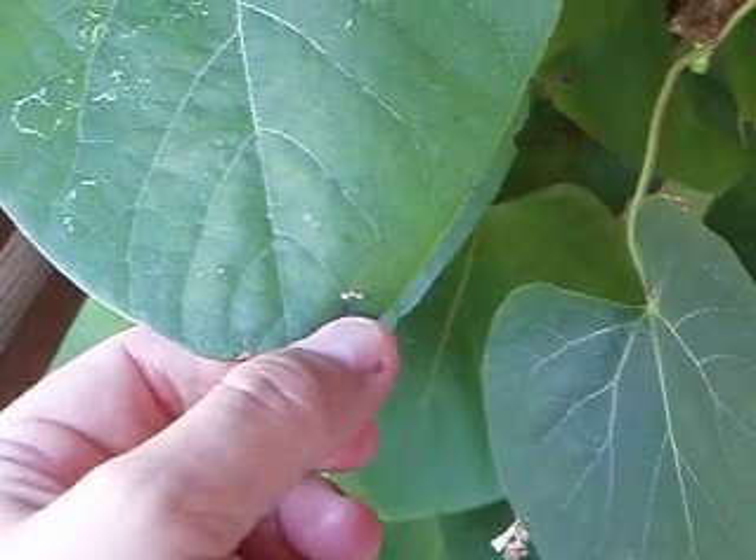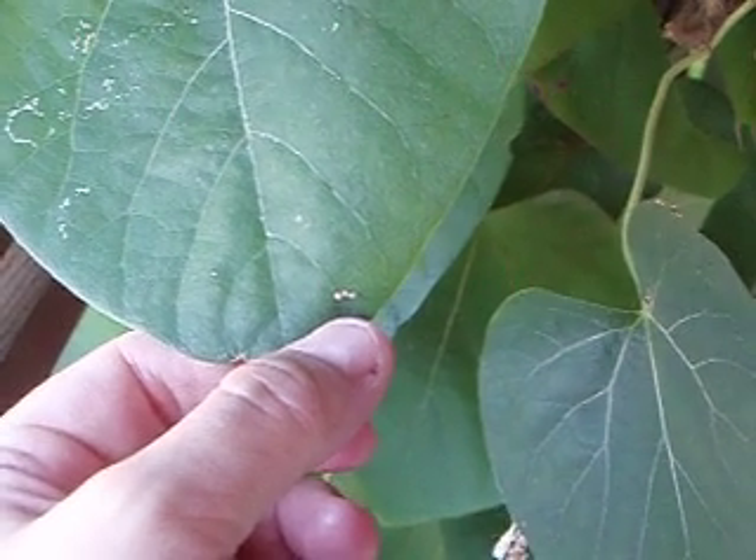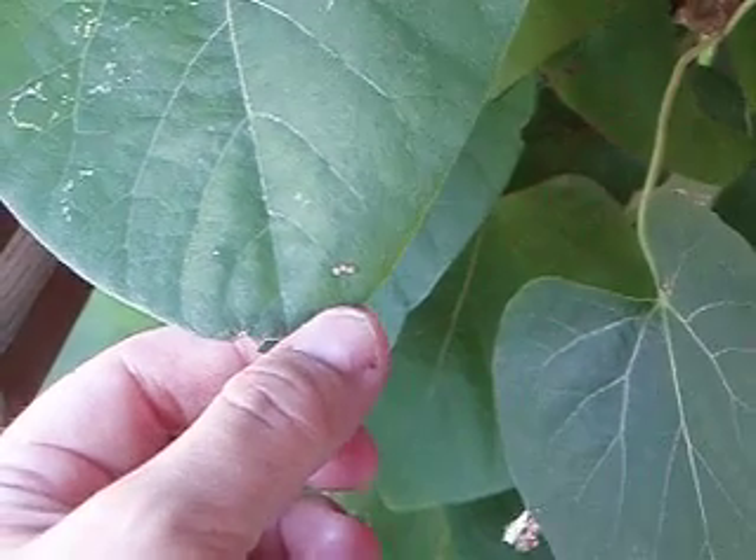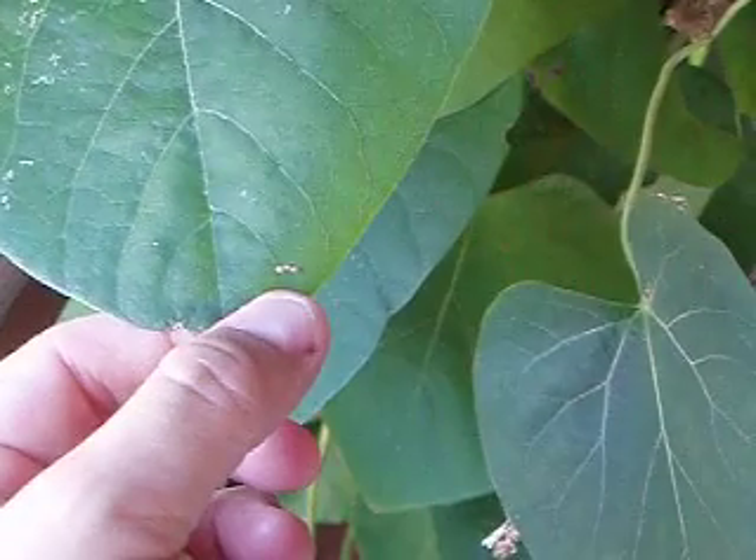They grow to be beautiful black butterflies. The only other color on the top side of the wings is blue, and they've got orange spots. These are the pipevine swallowtail, and they eat this pipevine.